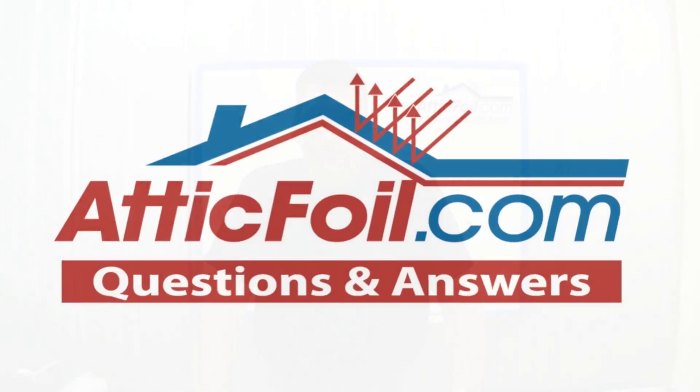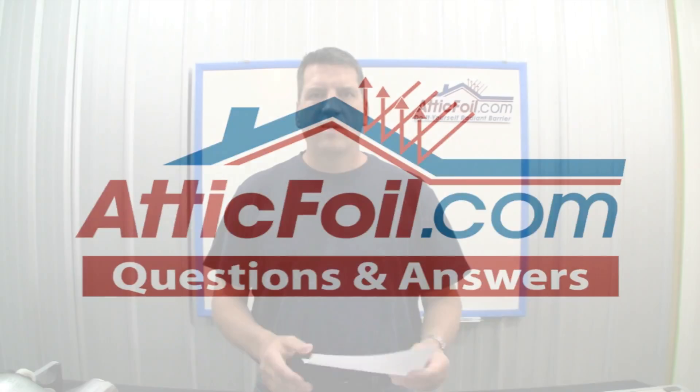Hey, this is Ed with AtticFoil.com. Welcome to my video series where I answer questions about radiant barrier foil.